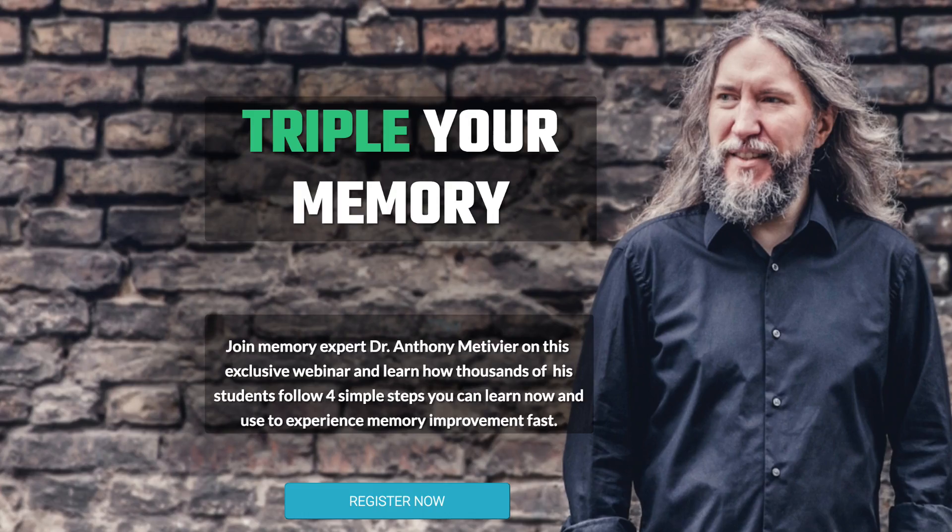Let me know some of your favorite memory palaces down in the discussion below, what it's like in your community, and if you have additional ideas for unlocking the world around you to create more spatial possibilities and more levels of association and connection. Join me on the webinar at magneticmemorymethod.com/3x, hit that like button if you liked this video, and until we speak again, keep yourself magnetic.